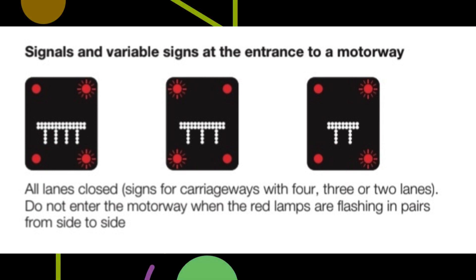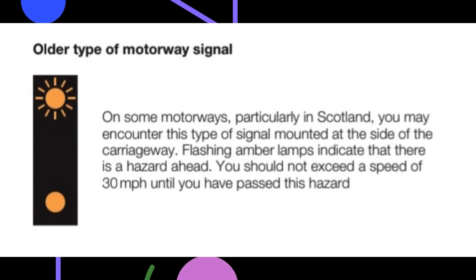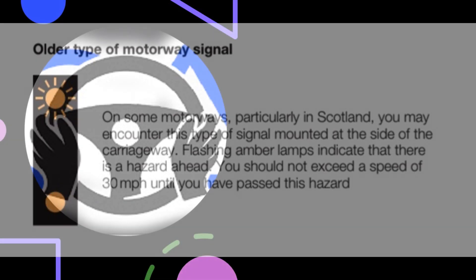Signals and variable signs at the entrance to a motorway — all lanes closed — for carriageways with four, three or two lanes. Do not enter the motorway when the red lamps are flashing in pairs from side to side. Older type of motorway signal: on some motorways, particularly in Scotland, you may encounter this type of signal mounted at the side of the carriageway. Flashing amber lamps indicate that there is a hazard ahead — you should not exceed a speed of 30 miles per hour until you have passed this hazard.